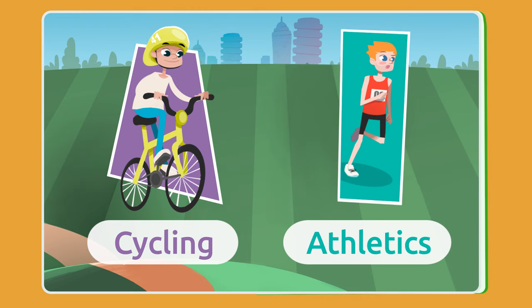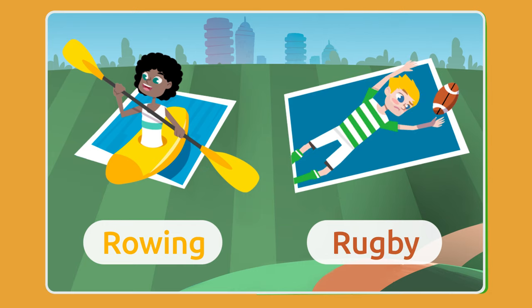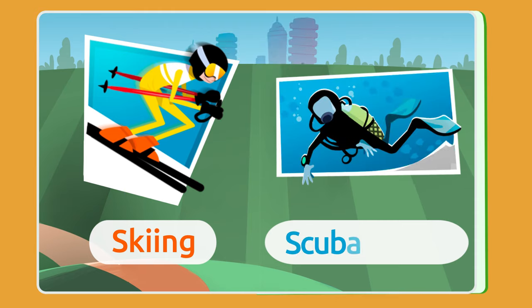Athletics! Rowing! Rugby! Skiing! Scuba diving!